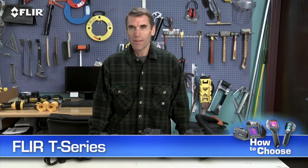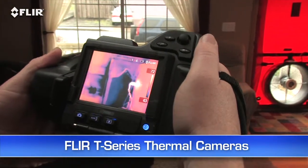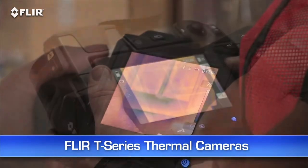Hi, Bob here from FLIR. Are your thermal imaging services in high demand, or hopefully headed that way? You might be using your camera several times a week, maybe even daily in your building inspection, energy auditing, restoration, or roofing business.